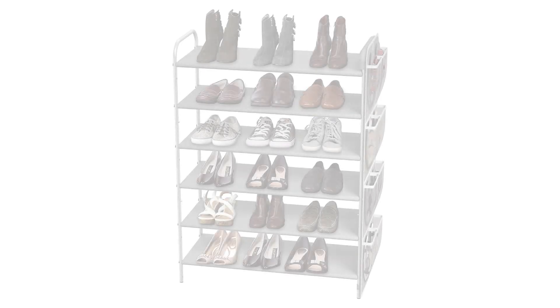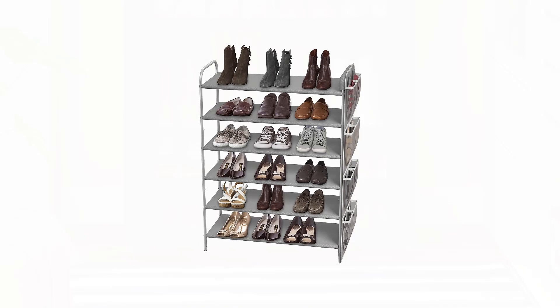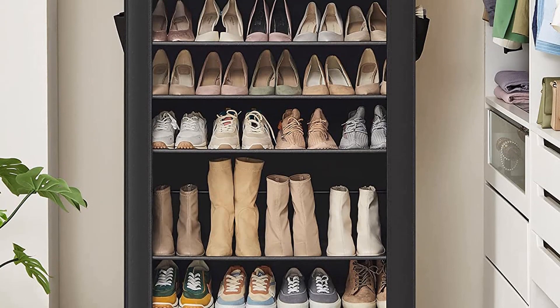Welcome to our new episode. In this episode we cover 5 Best Shoe Racks for 2022. I made this list based on my personal opinion, and I try to list them based on their price, quality, durability and more. If you want to see the price and find out more information about these products, you can check out the links down in the description. Let's start the video.